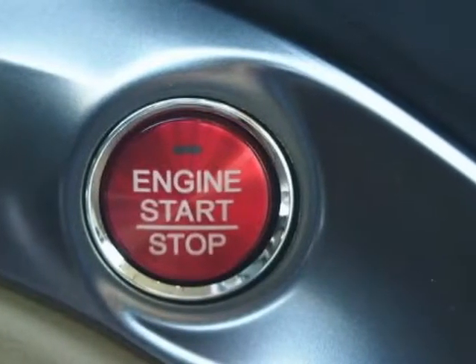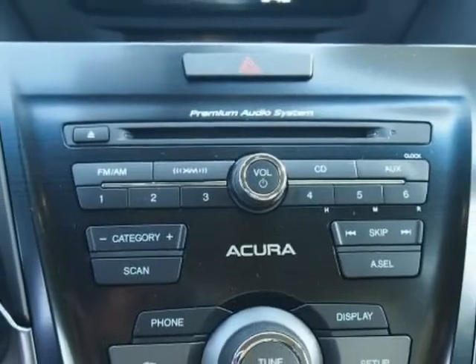Steering wheel radio controls, phone, passenger airbag, and daytime running lights.